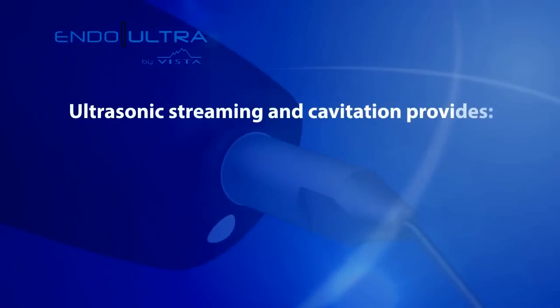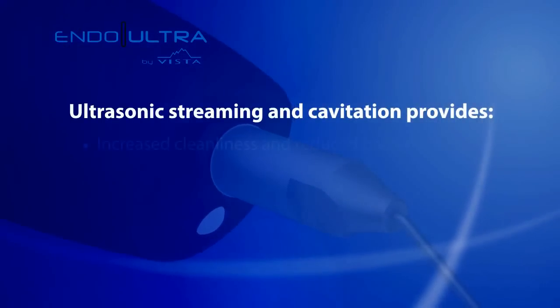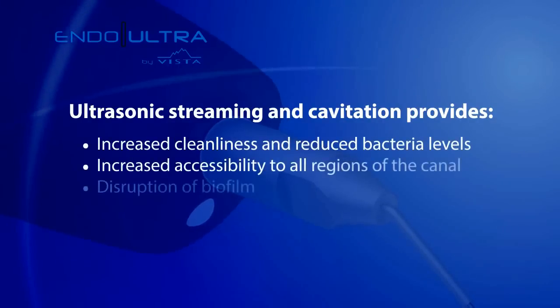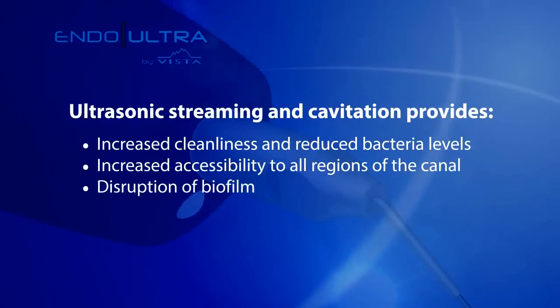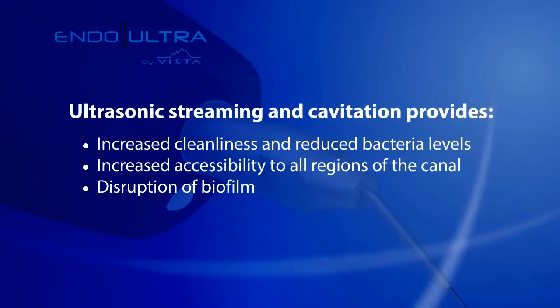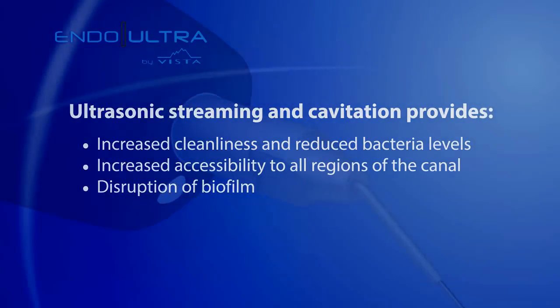Ultrasonic streaming and cavitation provide increased cleanliness and reduced bacteria levels, increased accessibility to all regions of the canal, and disruption of biofilm. Ultrasonic energy is not audible, therefore reducing the anxiety of patients compared to loud sonic devices.